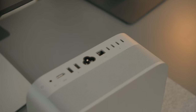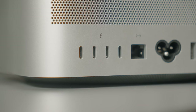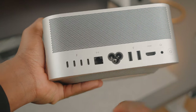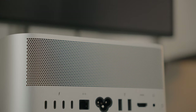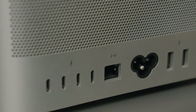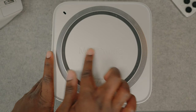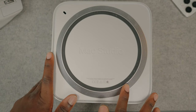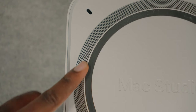At the back, it has more ports than you can actually use. It has 4 Thunderbolt 4 ports with up to 40 gigabits per second, which means you can simultaneously export to up to 5 displays if that's your thing. It also has an ethernet port, 2 USB-A ports, 1 HDMI port, and a headphone jack. It has built-in speakers, but I wouldn't recommend them — they're not loud enough nor good for listening to music or editing audio.